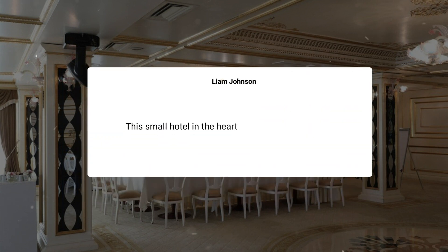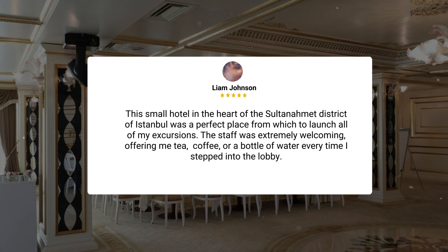This small hotel in the heart of the Sultanahmet district of Istanbul was a perfect place from which to launch all of my excursions. The staff was extremely welcoming, offering me tea, coffee, or a bottle of water every time I stepped into the lobby.